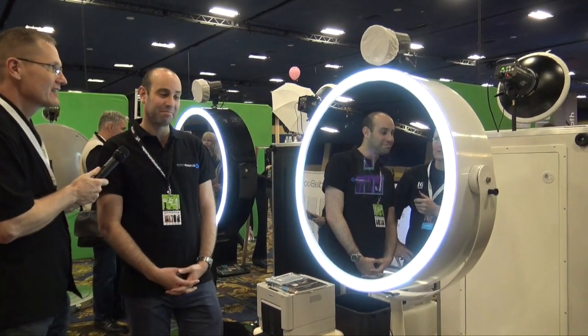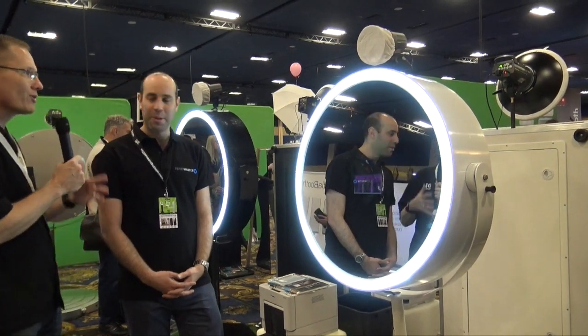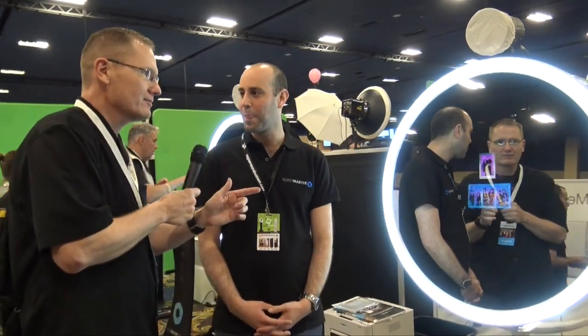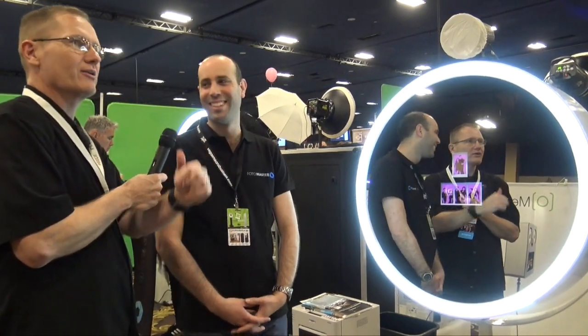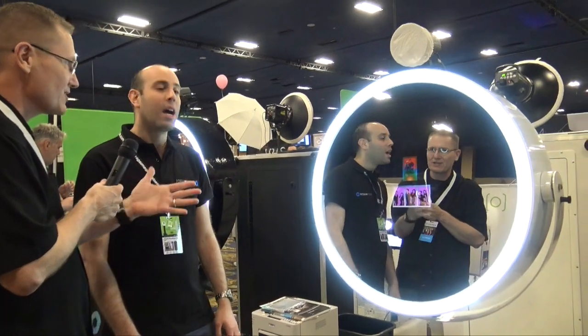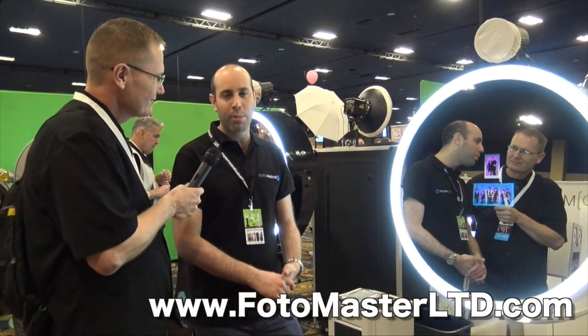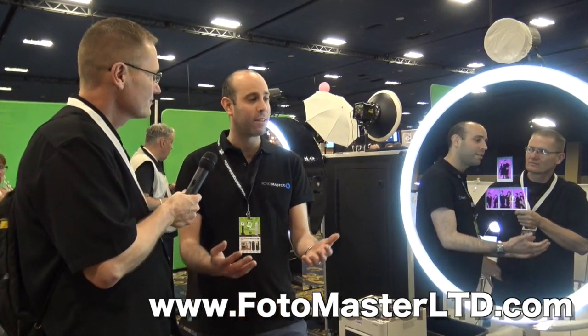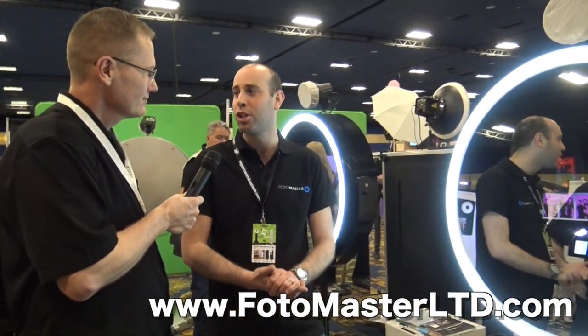If people want to find out more about this — the Mirror Ring Booth — and you want to find more information, is it on the website? Of course, it's on www.photomasterltd.com and you can go to the product page and have a look.